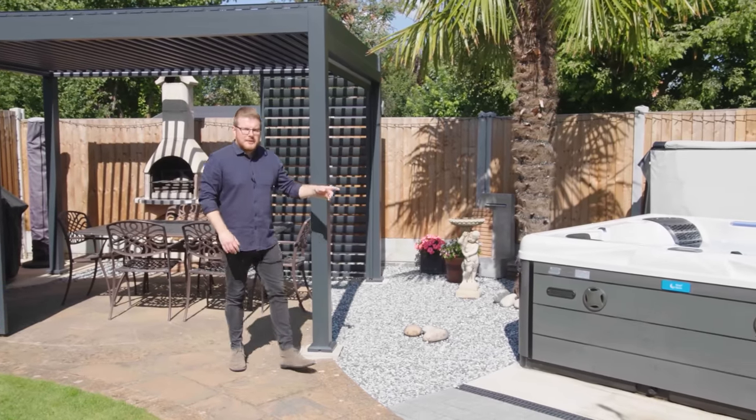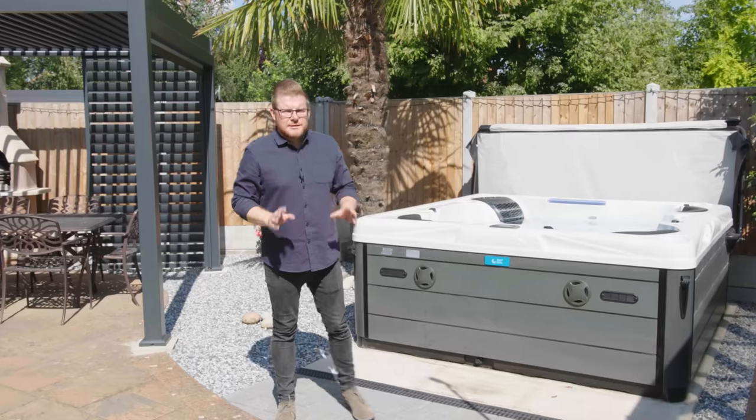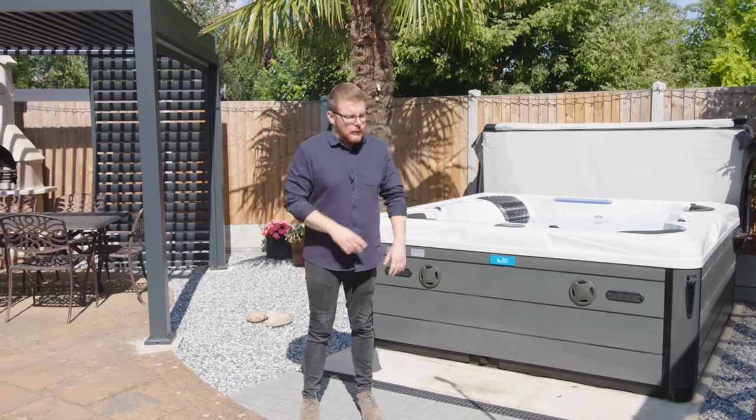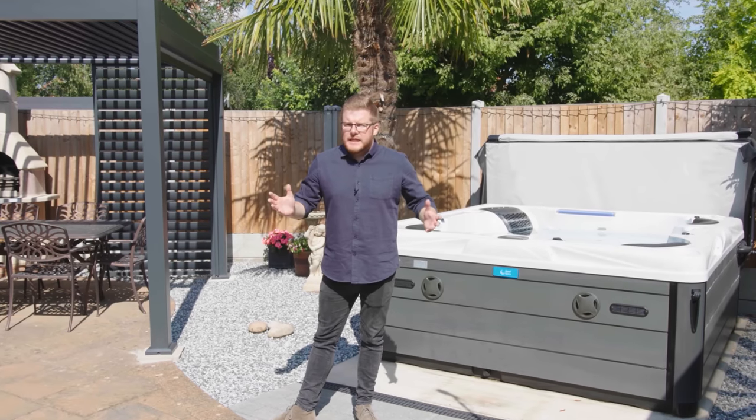This is the Reef Spa's Maleku, and it's a newcomer to the WhatSpa Best Buy Awards for 2023. I'm Dave from WhatSpa, and in this video we're going to find out why the Maleku has quickly become the best-selling lounger model in the Reef Spa's range.